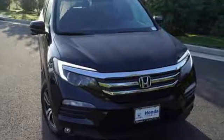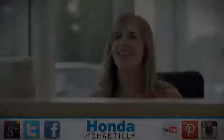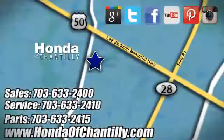Honda's created some of the most admired vehicles on the planet. Experience it for yourself today at Honda of Chantilly. We're conveniently located just south of Dulles Airport at 4175 Stonecroft Boulevard in Chantilly.